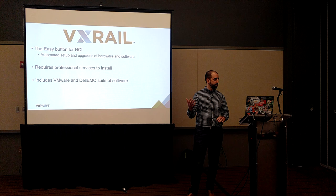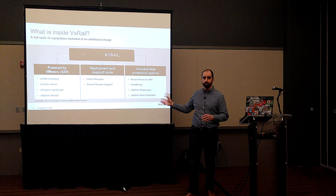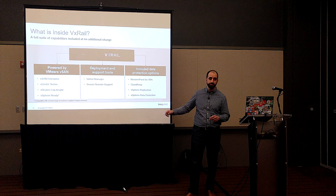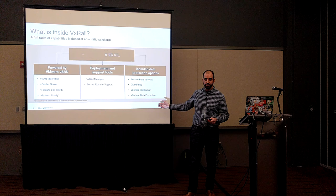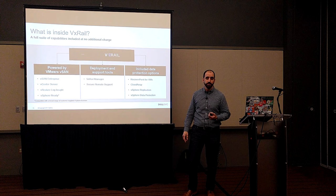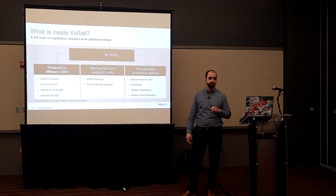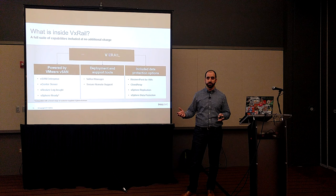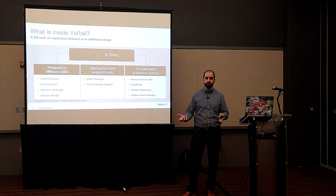VXrail includes the VMware and Dell EMC suite of software. For people who want to stay in the VMware stack, this is a perfect solution — you can continue to use the vSphere licenses you already have if you wish, and it comes with vSAN Enterprise included. You also get data protection options like RecoverPoint for VMs and a little bit of Data Domain Virtual Edition. The secret sauce is VXrail Manager, which controls the entire lifecycle of the product — but it's also what prevents you from doing anything off script. If you wanted to be on vSphere 6.5 and vSAN 6.6, you had to wait until Dell EMC released VXrail 4.5. If you have an itchy trigger finger and like to be on the cutting edge, that's not the product for you.